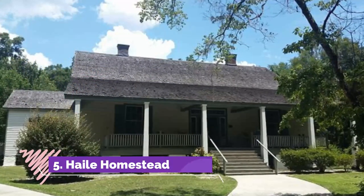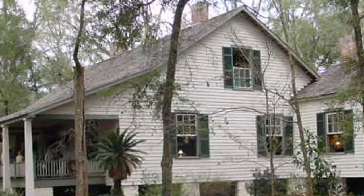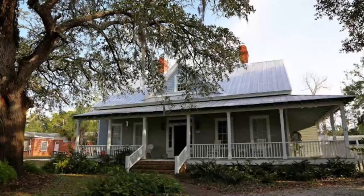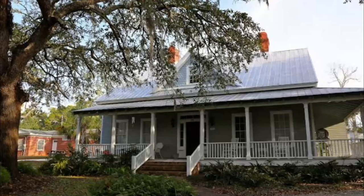Number 5: Hailey Homestead. At the historic Hailey Homestead on the Kanapaha cotton plantation, you can step back in time to the 1800s and see the amazing craftsmanship of the enslaved laborers who built the 1854 homestead for the Hailey family. The homestead was constructed completely out of pine and cypress wood.